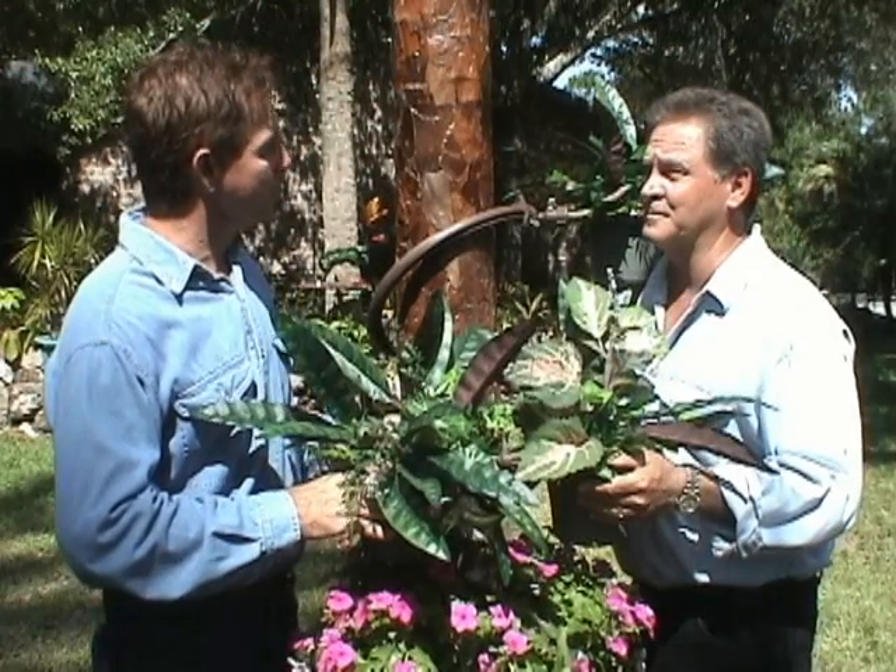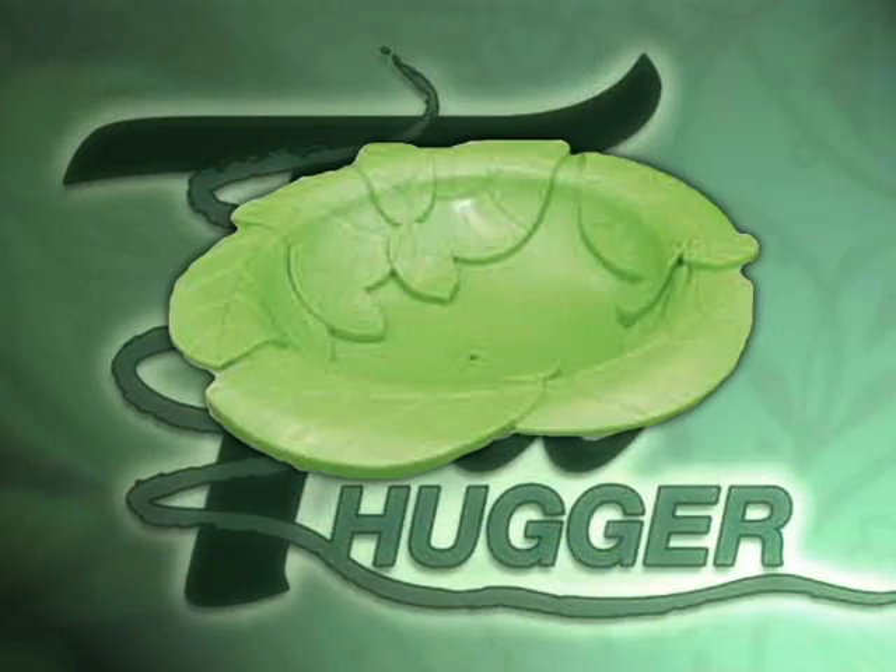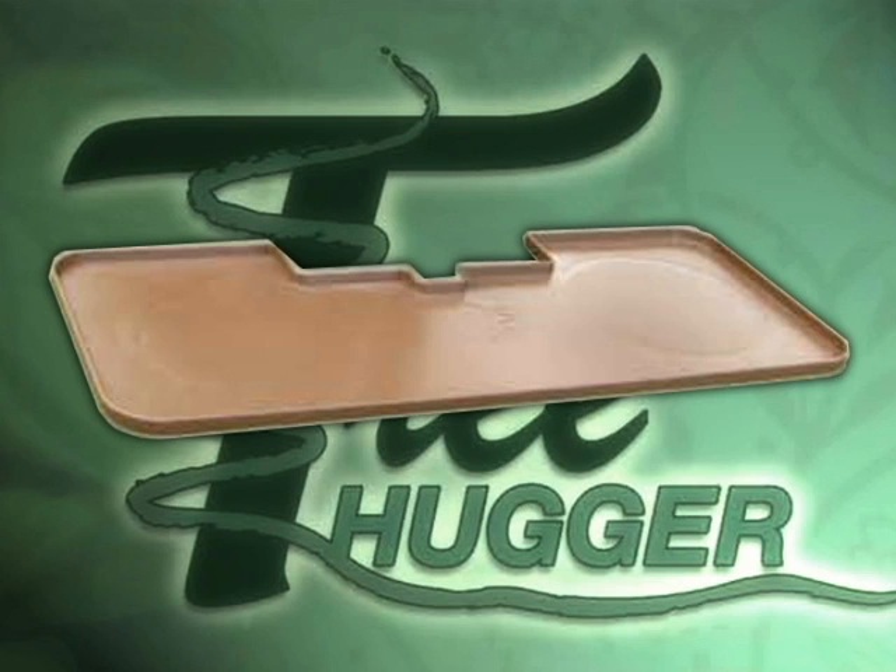Kevin, are there other available accessories for the Tree Hugger? The spring pack is available today with bird feeder, bird bath, artificial leaves, round and rectangular table.